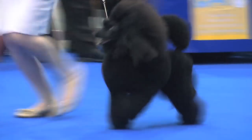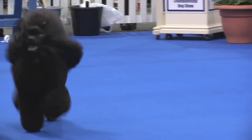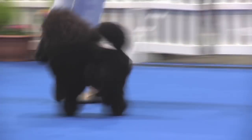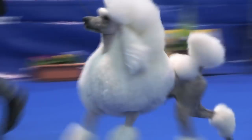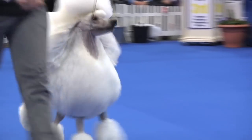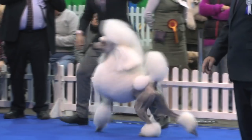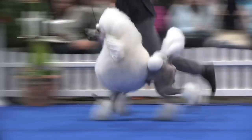Next, we have the Miniature Poodle, number 4625. Next, we have the Standard Poodle, number 4688. 4-6-8-8. The best to be extended will be number 4-6-8-8.